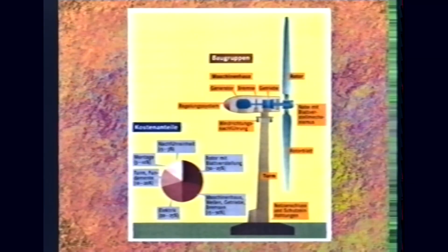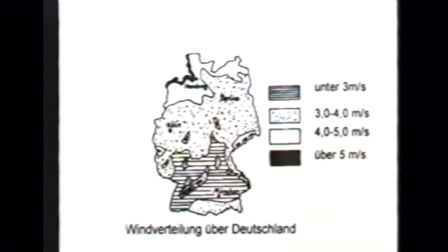Der Aufbau einer Windkraftanlage dauert im Schnitt zwei Tage. Die Türme bestehen aus Stahl – Stahlröhren mit innen drin einer eingeschweißten Leiter. Dabei ist zu beachten, dass bestimmte Bauteile an einem Tag montiert werden. Die gesamte Rotorenbreite beträgt 70 Meter. Die etwas größeren Anlagen findet man meistens an der Küste, da die Windverhältnisse dort günstiger sind, und die kleineren Anlagen stehen meistens im Inland.